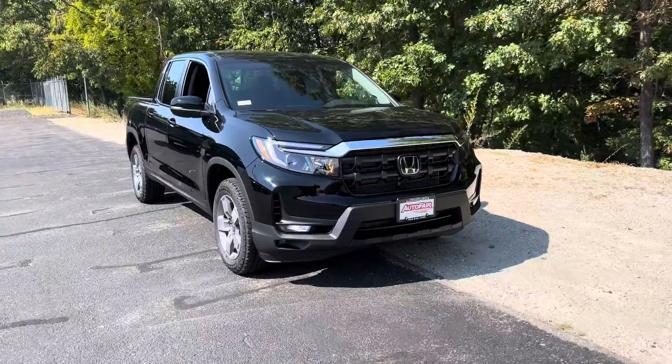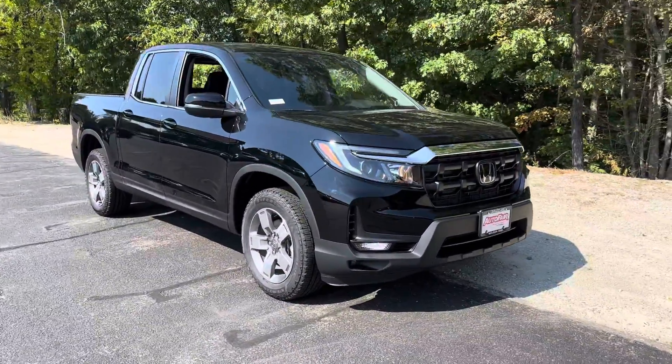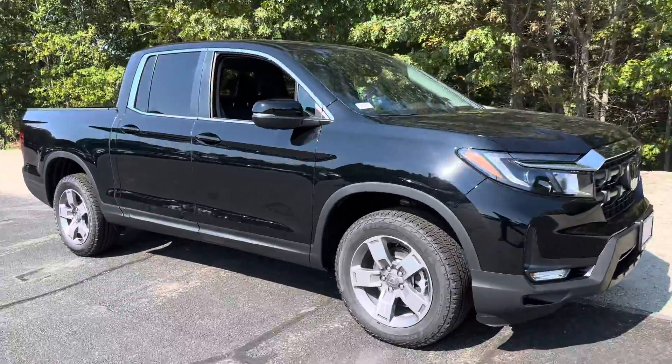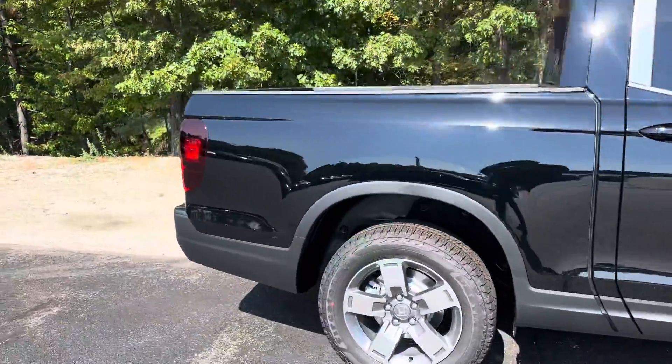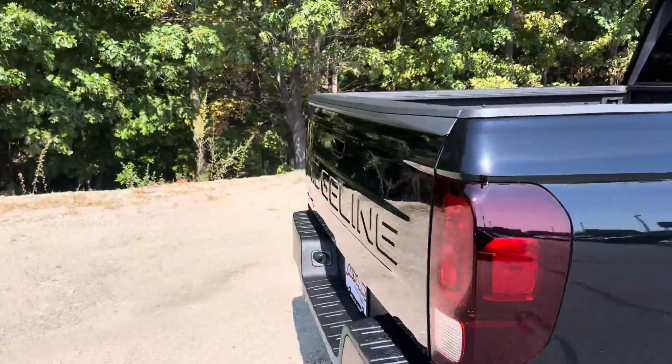Hey, good afternoon Darren — this is Isaiah over here at AutoFair. Just wanted to take a second to go over this 2025 Ridgeline RTL, all blacked out. This thing is absolutely gorgeous. Coming around to the back, probably the best Ridgeline feature there is to offer.